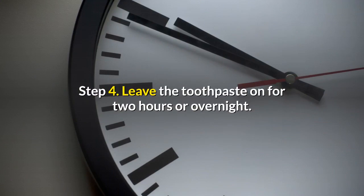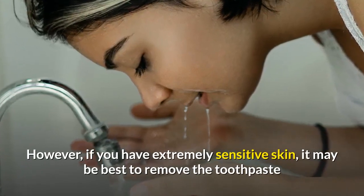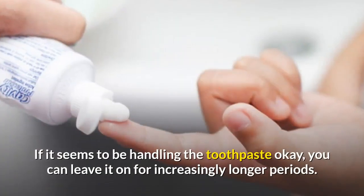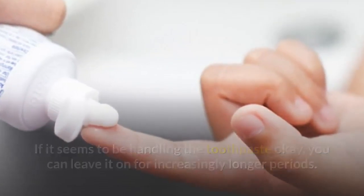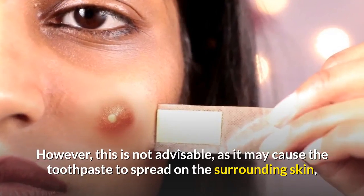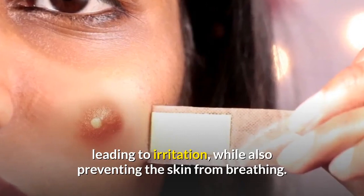Step four: leave the toothpaste on for two hours or overnight. Leave the toothpaste to dry on the skin anywhere from two hours to overnight for best results. However, if you have extremely sensitive skin, it may be best to remove the toothpaste after 15 minutes to half an hour in order to gauge your skin's reaction. If it seems to be handling the toothpaste okay, you can leave it on for increasingly longer periods. Note that placing a band-aid over the pimple is not advisable, as it may cause the toothpaste to spread on the surrounding skin, leading to irritation while also preventing the skin from breathing.